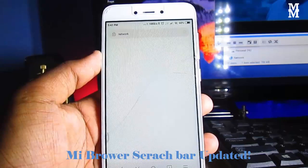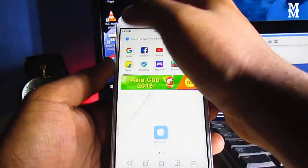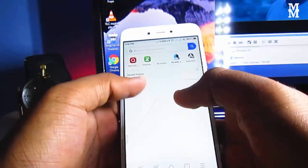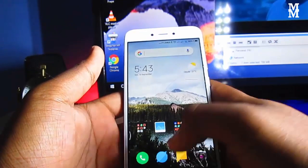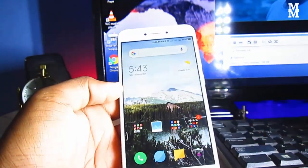The second feature is about Mi Browser. It comes with quite laggy behavior — a little bit laggy. You can see the search bar now comes up directly. It also comes with a network option when you search, and many other features.